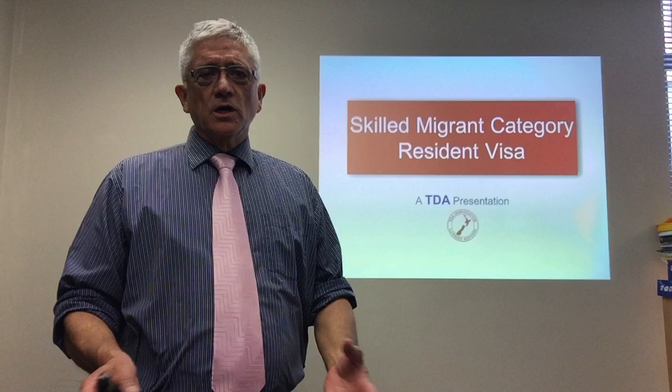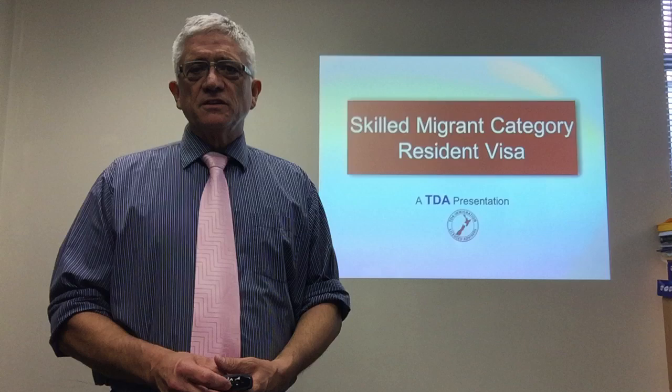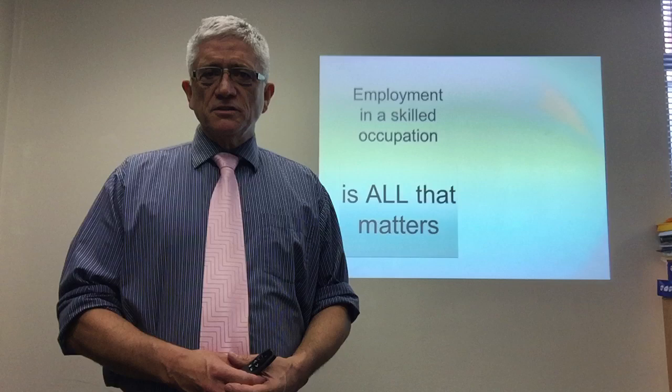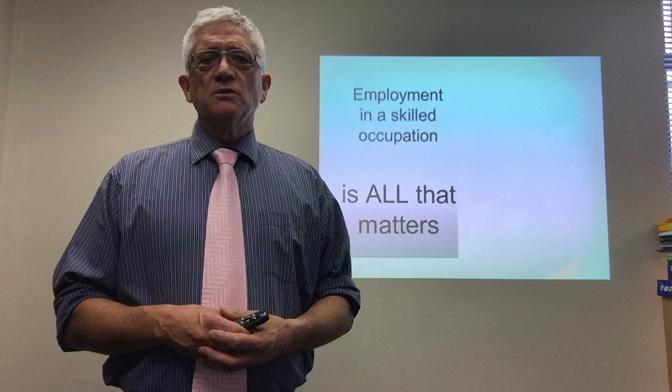I am the former Minister of Immigration for New Zealand. Welcome to a TDA presentation on the Skilled Migrant category for Resident Visa. If you are applying for residency or want to apply for residency as a Skilled Migrant, there are many criteria, but really if you've graduated here in New Zealand, the only thing that matters is that you have employment in a Skilled Occupation.